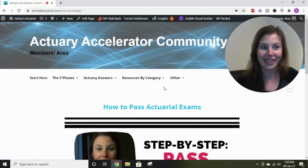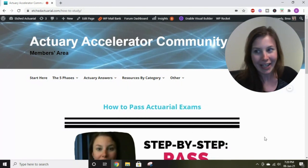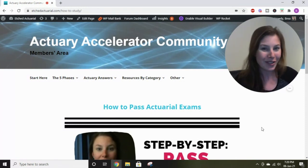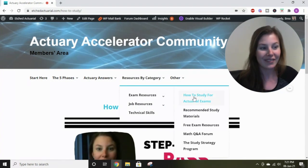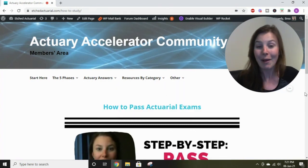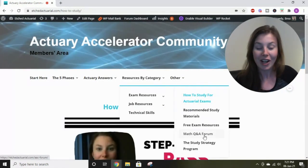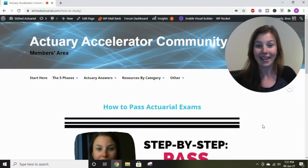There are also tons of resources in the Actuary Accelerator Community to help you pass your exams. I'm going to switch to my screen to show you what's inside the AAC. We have tons of resources to help you pass your first exam, and I'm going to be adding Exam P study materials soon if they're not already there. You can go to the exam resources section and find a video called 'How to Study for Actuarial Exams,' which goes in depth on exactly what you need to do to fully prepare. There's also a math Q&A forum and links to free exam resources, so you have everything you need to stay on the best track for passing your exam.